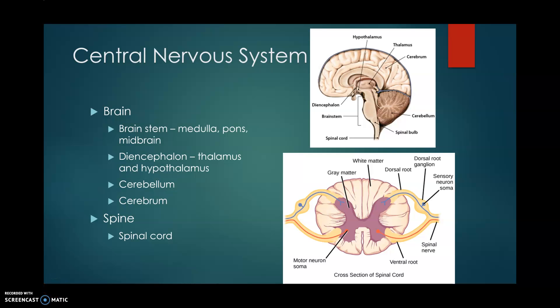Hi everyone. We're going to continue with our nervous system. We're going to start with our central nervous system, which we know is made up of our brain and our spinal cord.